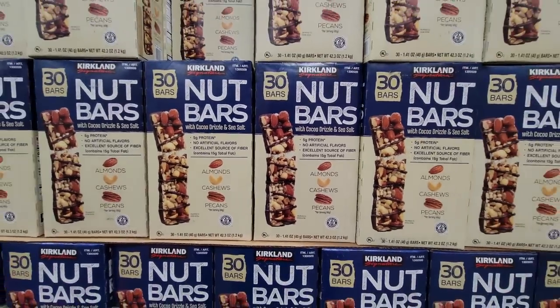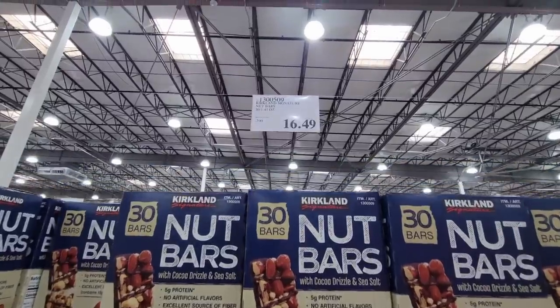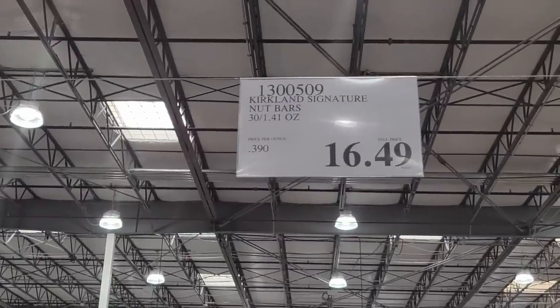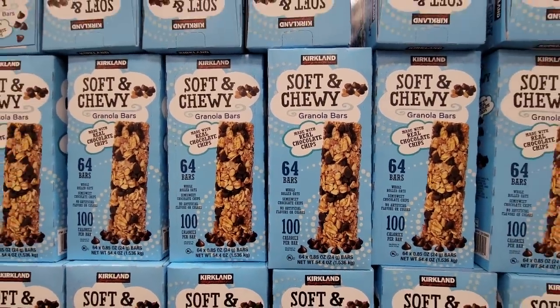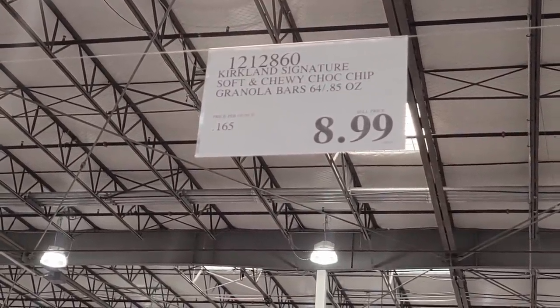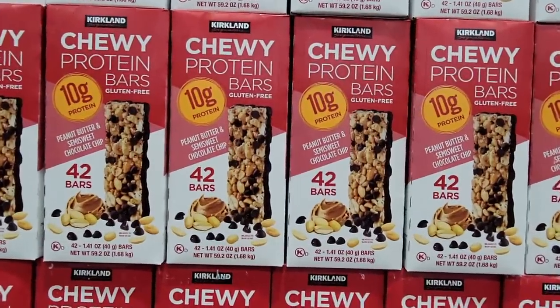Now the nut bars — these remind me of the Kind bars. This is the Kirkland brand, definitely at a lower price, only $16.49 for a box of 30. The soft and chewy granola bars — there are 64 of them for $8.99, and that is actually pretty good. They taste just like the Quaker chewy granola bars.